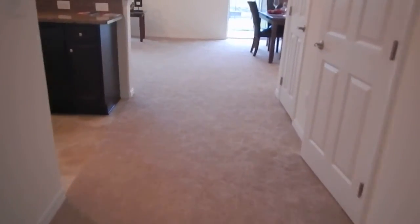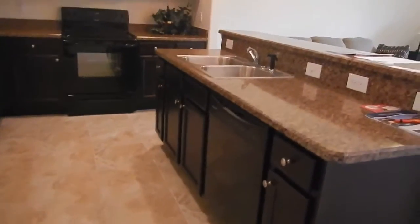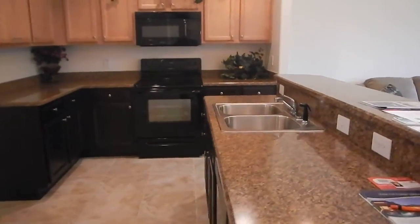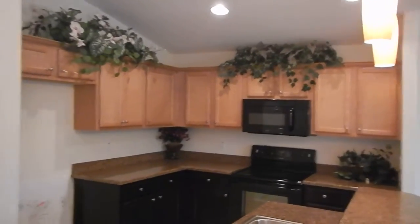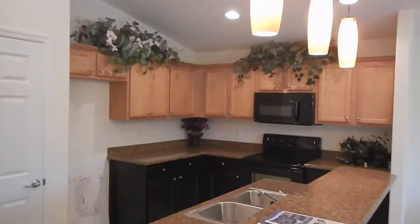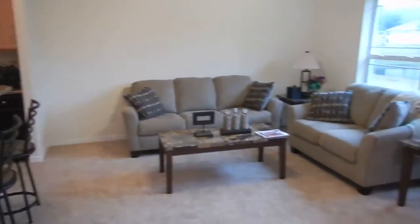We've got carpet all the way through, and then it goes to tile into the kitchen. Black cabinets — or dark cabinets — on the bottom, light on top. That's a new or newer look. I like how it transitions directly into the living space here.